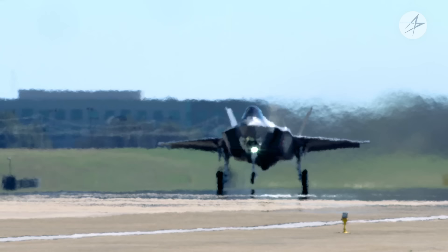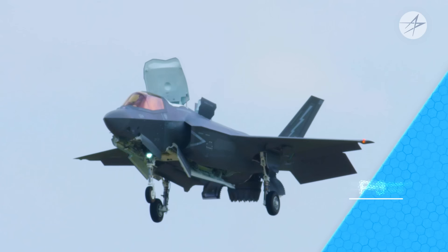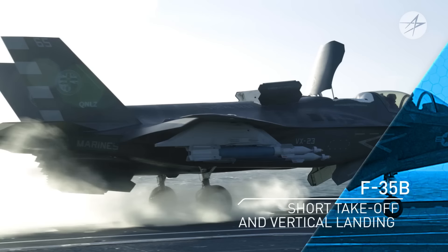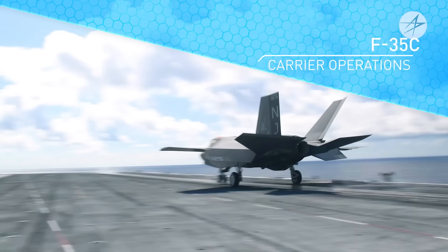This is the F-35, an advanced multi-role fighter. There are three variants of the F-35. The F-35A was built for conventional takeoff and landing. The F-35B utilizes revolutionary lift fan technology to take off in short distances, accomplish hover operations, and land vertically. And the F-35C, with a larger wing, reinforced landing gear, and a specialized tail hook to permit operations on an aircraft carrier. Each variant meets a specific need, but all models of the F-35 provide the pilot with stealth and an advanced platform to gather and disperse information across the battle space.